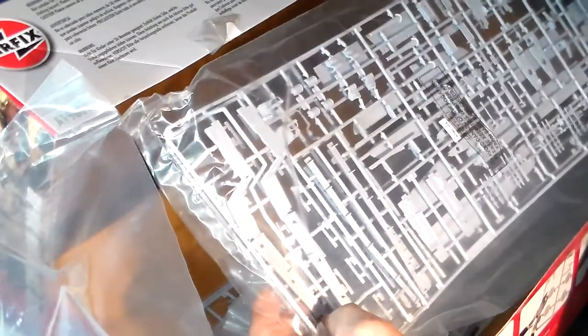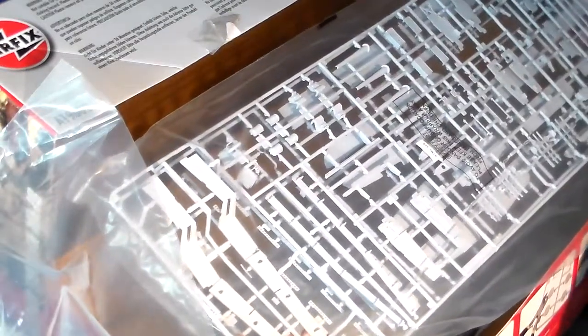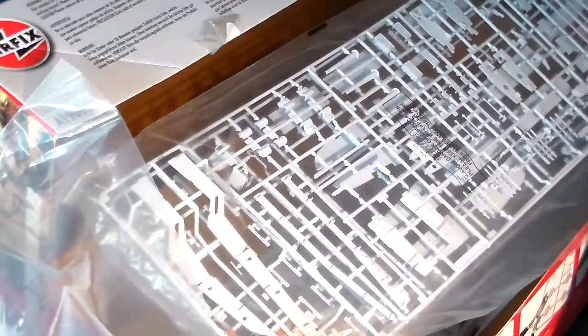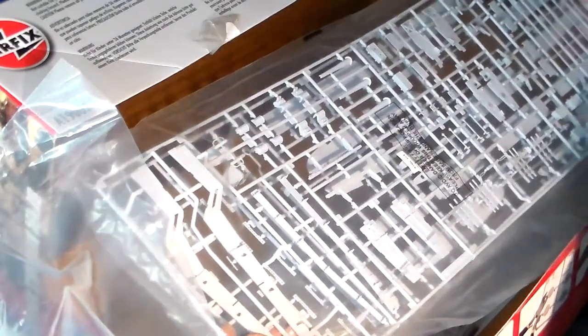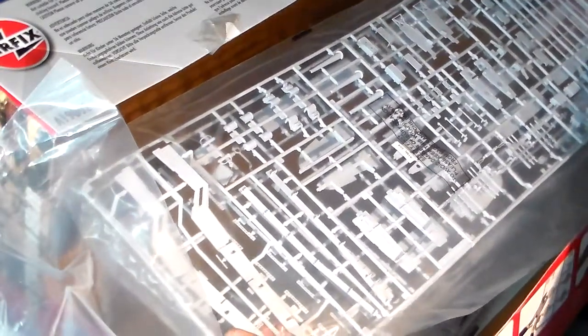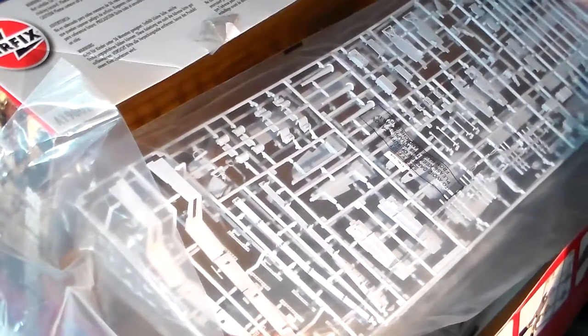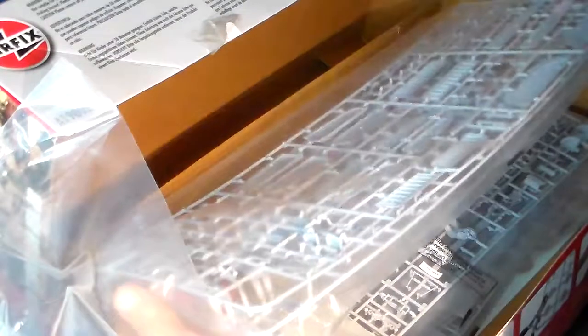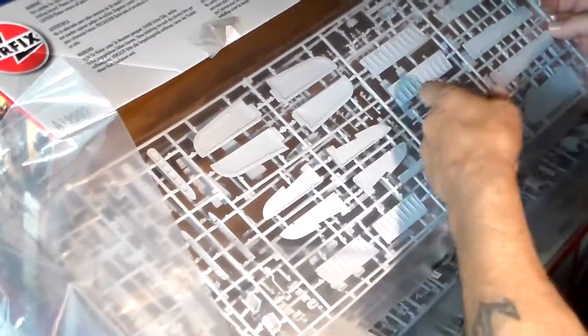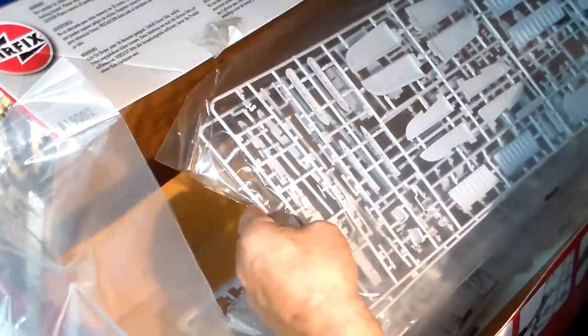This baggie contains two sprues — looks like the wing spar that runs through the model. You've got your wing spars, your 20mm cannons, ammo boxes, foot pedals, and more interior parts. There's also continuation of the stabilizer and elevators, wing flaps, more wing flaps, and more interior details which I'll learn more about as I build the model.